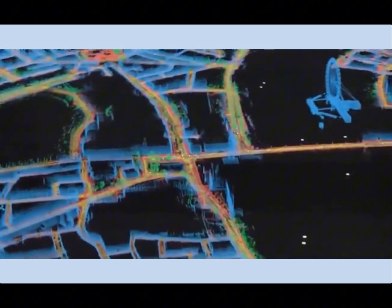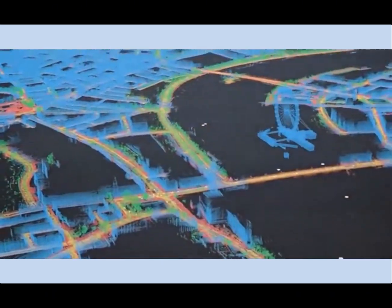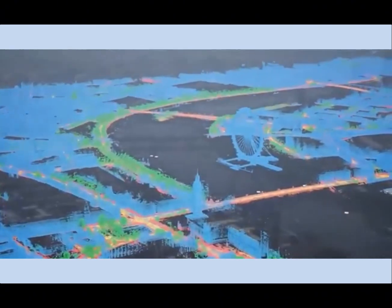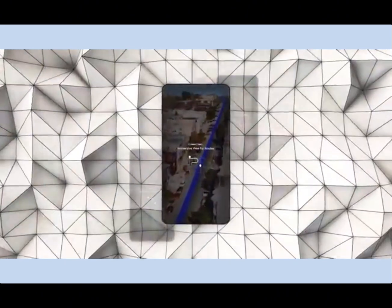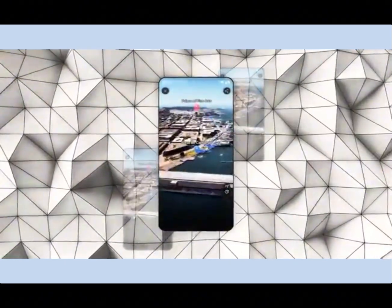Let's start with the first feature: immersive view. Imagine being able to explore any place around the globe in a stunningly realistic 3D view as though you're actually there. That's what immersive view offers. You can see buildings, streets, landmarks, and even peek inside venues like restaurants and museums.